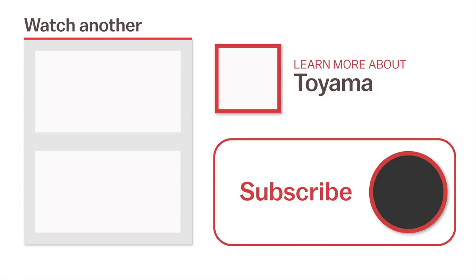Thanks for watching. Be sure to subscribe and click the notification bell for more videos about Japan. Happy Travels.